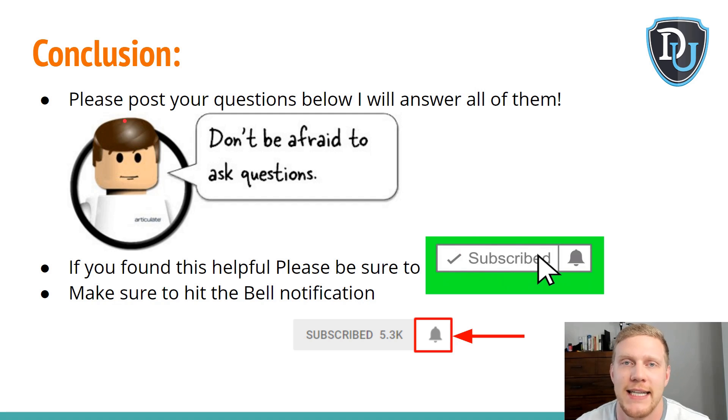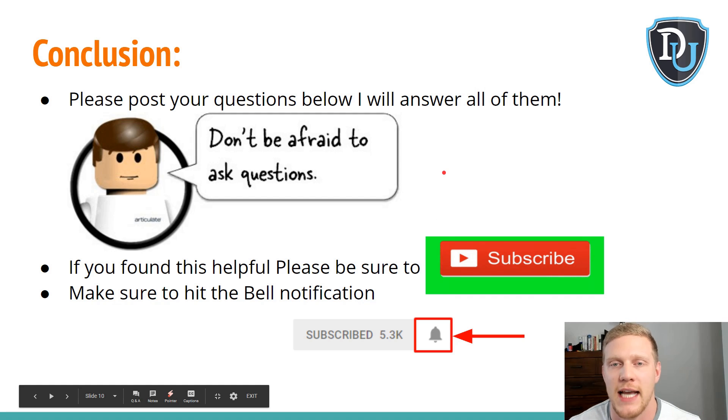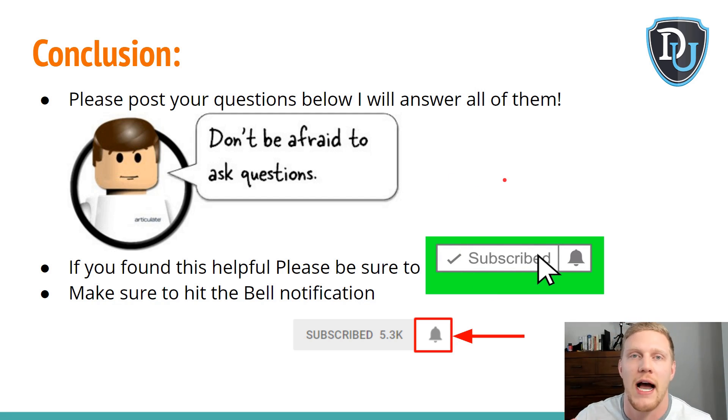Please post your questions below — if you have a question, I can guarantee 100 other people have the same one, so step up and ask it for everybody. No question is a stupid question. If you found this video helpful, please subscribe to my channel for more on manual eBay dropshipping throughout 2019. And if you do subscribe, be sure to hit the bell notification button, because you won't get YouTube notifications unless you hit that bell. Hope you guys enjoyed this video — see you in the next one!